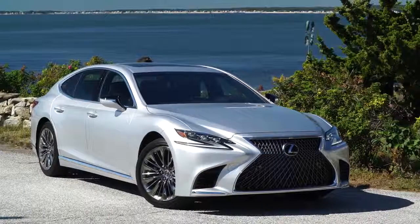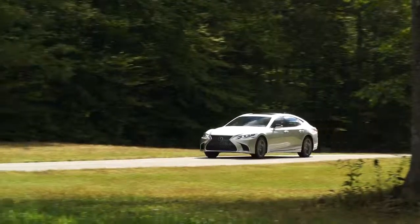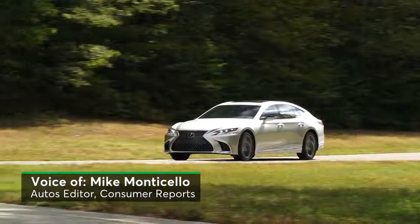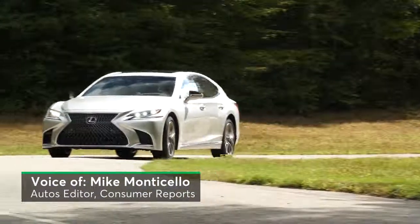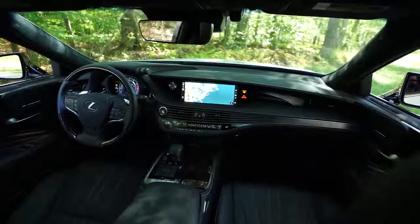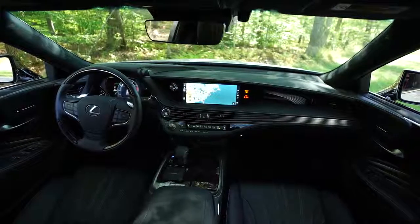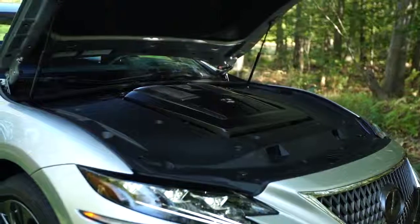The Lexus LS is the latest luxury sedan to get caught up in a cutting-edge arms race, trying to justify its $75,000-plus price tag by offering every high-tech feature known to man. Problem is, a lot of this technology is so poorly implemented that it makes living with this car extremely frustrating. But let's start with a few of the things we liked.